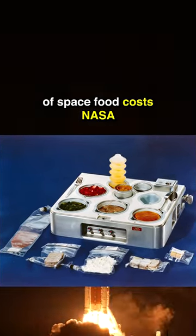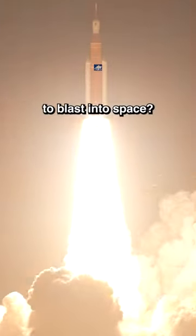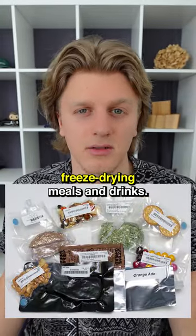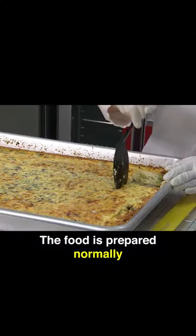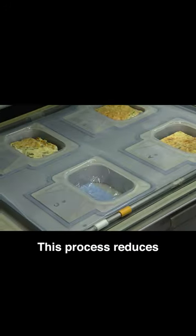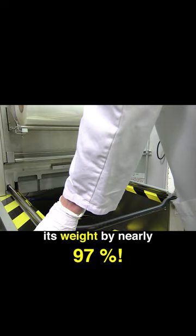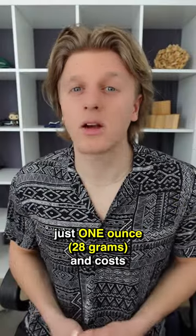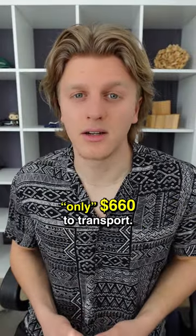Did you know that one pound of space food costs NASA $10,000 to blast into space? However, NASA cuts down on costs by freeze drying meals and drinks. The food is prepared normally and then quickly frozen and dehydrated in a special vacuum chamber. This process reduces its weight by nearly 97%. After it has been freeze dried, each portion weighs just one ounce and costs only $660 to transport.